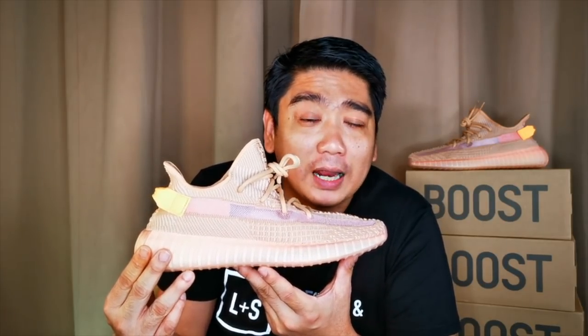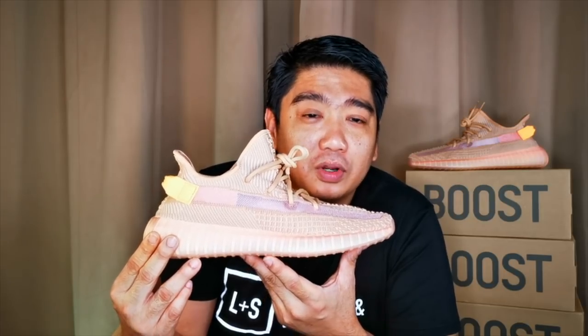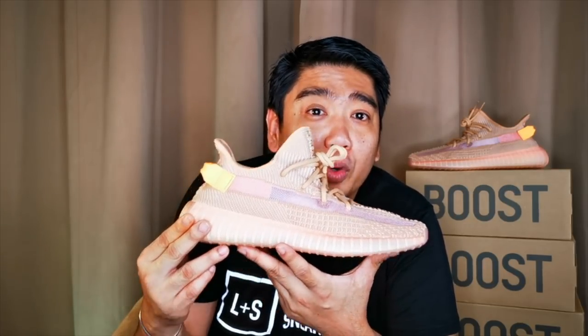There's nothing much more to say since we've already reviewed the Trueform and the Hyperspace. This is the third colorway they released. Watch out for our video next week because we are planning to make a video comparing all three of these limited releases. Personally, I like them all; however, I'm really having a hard time picking which one is the best — so help me out and please comment down below.